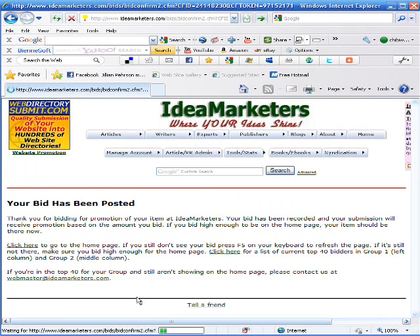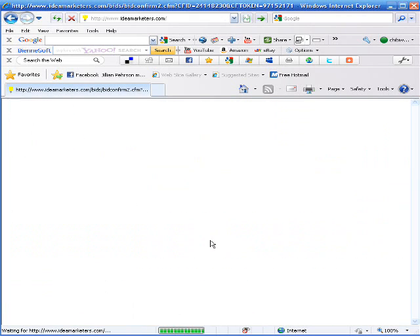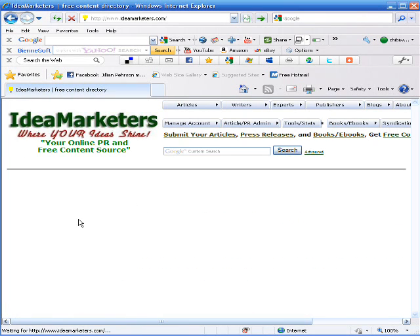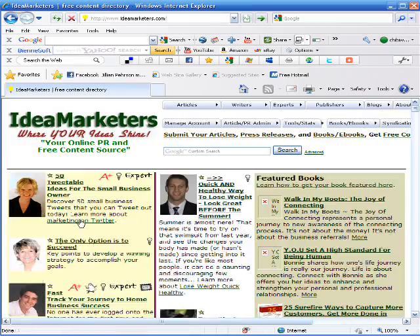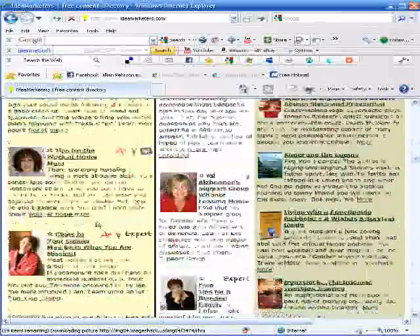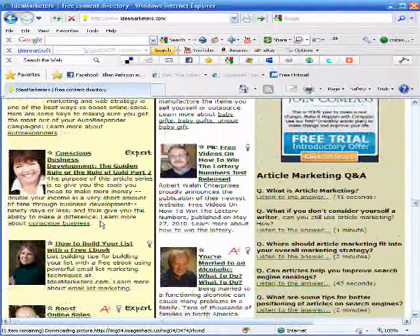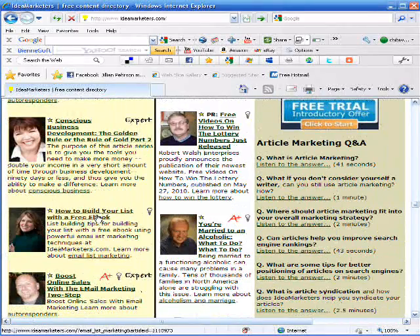That puts us on the homepage. If we click Home we can take a look at the article on the homepage. We scroll down because we are in about the 40th position. There we are — it has my picture, "How to Build Your List with a Free Ebook," hyperlinked to the article using my primary keyword phrase that we researched: email list marketing.